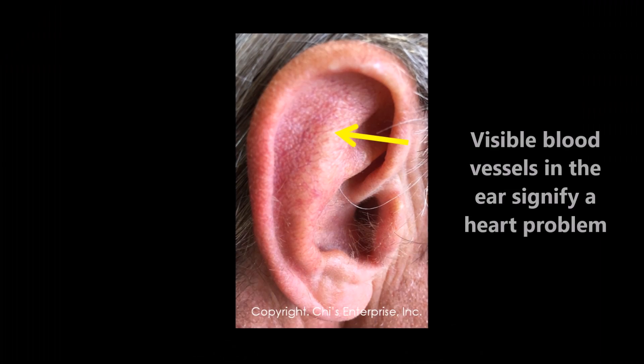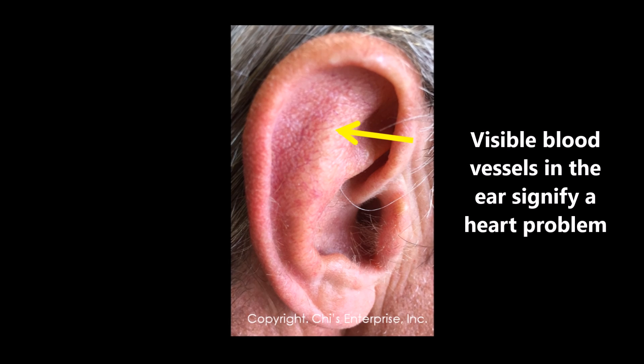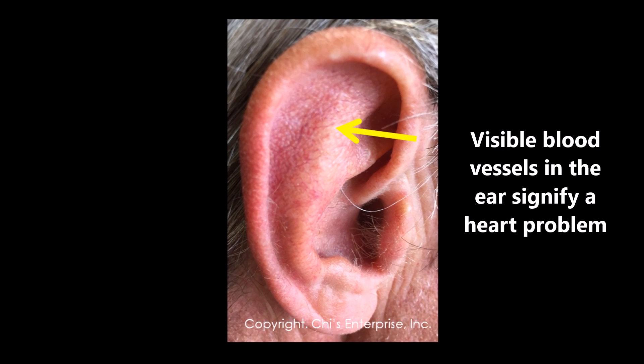You also don't want to see the ear showing blood vessels there. Blood vessels visible in the ear definitely indicate a cardiovascular problem. You can see the picture I'm showing you. The ear tells so many things.